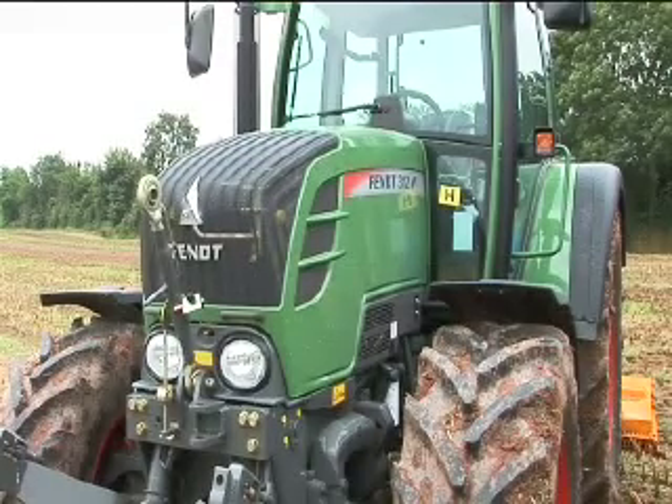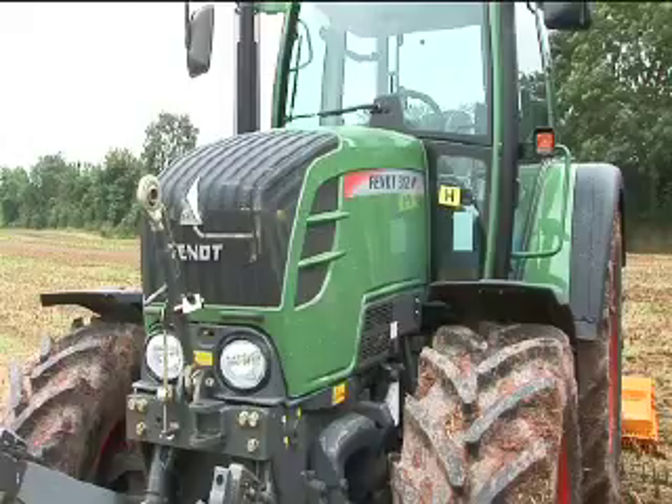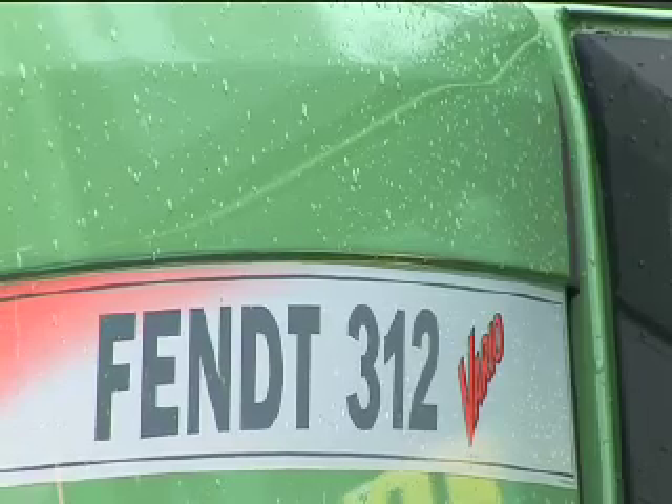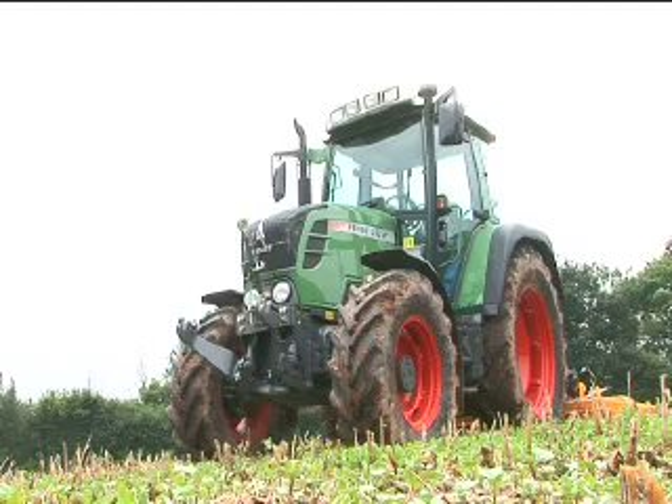We have here the top models of four tractor ranges of Fendt. This is the 312 with 125 horsepower — this is the biggest model of the 300 range. The 300 range is for dairy farmers; it's also a pretty good tractor for fertilizing, spraying and all these things. We'd like to bring the Vario technology below 100 horsepower with this range.